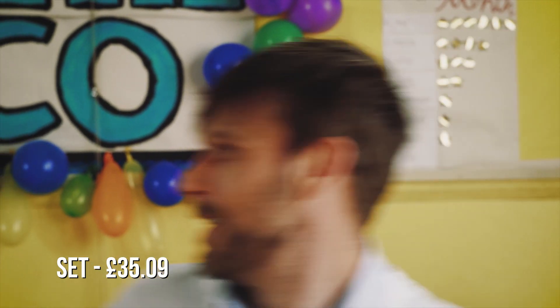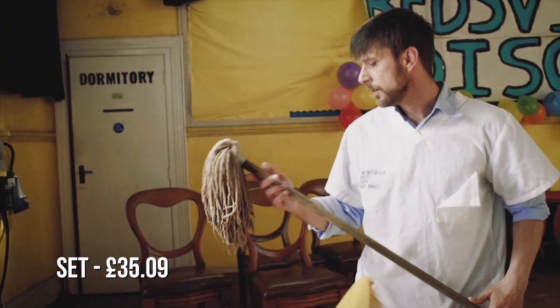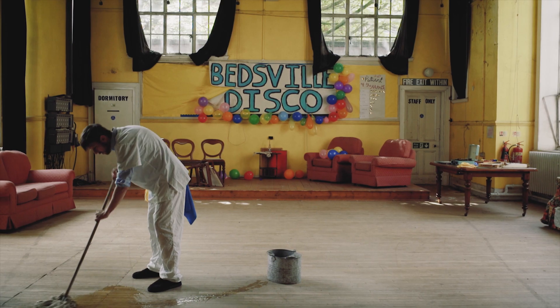The location we got for the film we were able to get for free, but we did spend money on designing the set to help tell the story. We created the Bedsville disco sign, pinned up balloons, bought and weathered a record player, and then added signs to the doors.